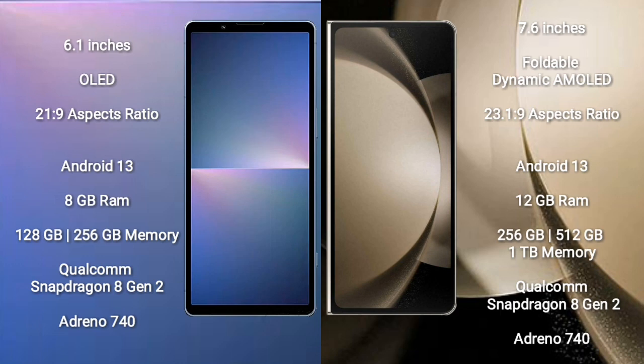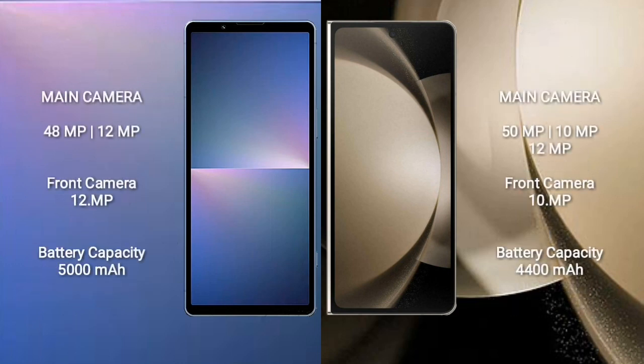Sony Xperia 5 Mark 5 features a Qualcomm Snapdragon 8 Gen 2 processor and Adreno 740 GPU. Samsung Galaxy Z Fold 5 comes with 12GB RAM and 256GB, 512GB, or 1TB internal storage, with a Qualcomm Snapdragon 8 Gen 2 processor and Adreno 740 GPU.